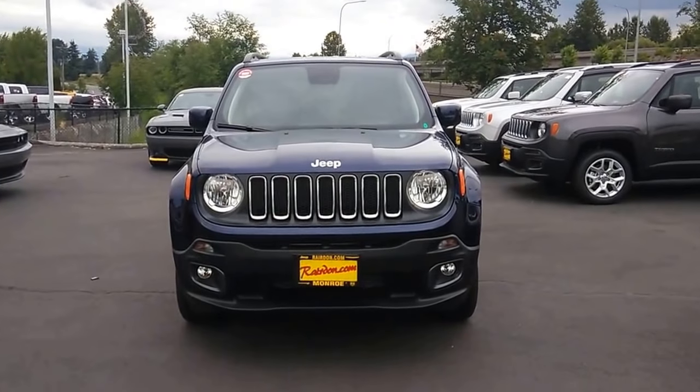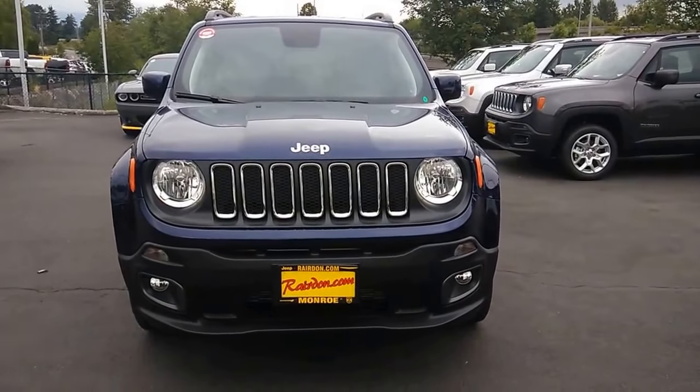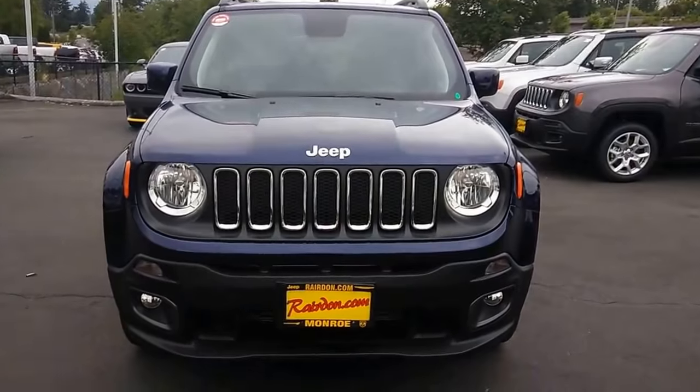This is Joseph with Chrysler Dodge Ram of Monroe doing a walk around on this beautiful Jet Set Blue 2018 Jeep Renegade.